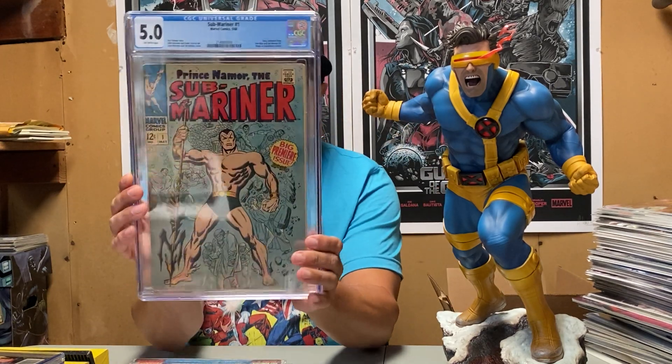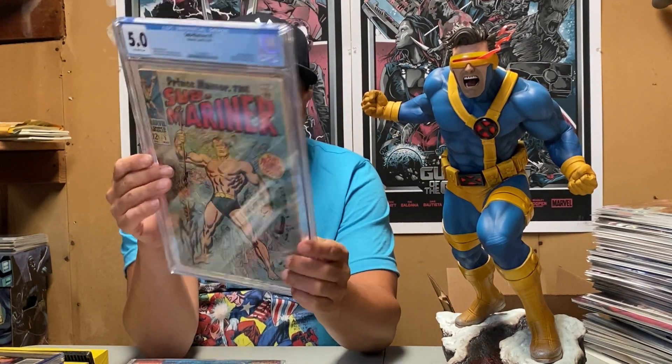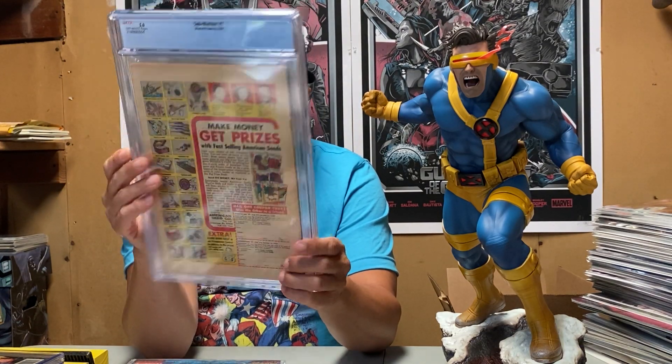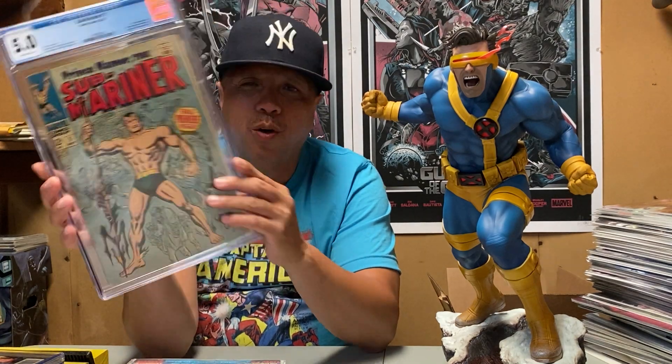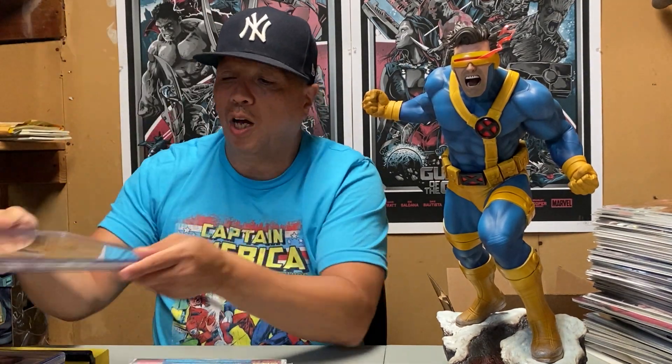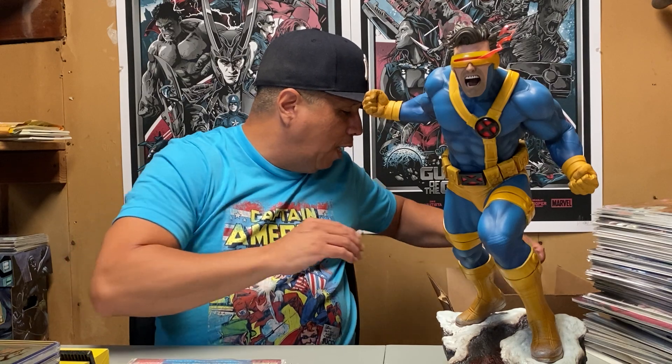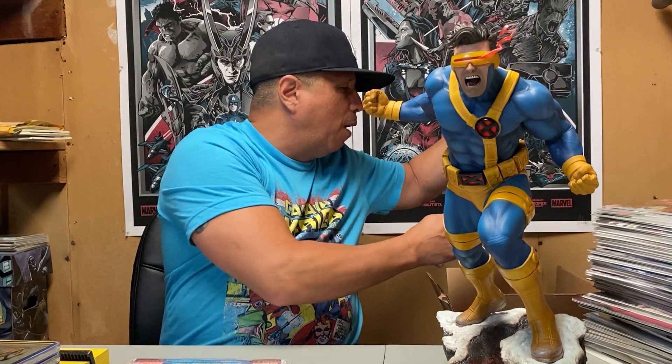Sub-Mariner number one in a 5.0. If it wasn't for the tanning, this book would have come out a high grade, but I can't complain — I got these for dirt cheap, in the $20–$25 range several years back at a small shop. Grade was spot on.